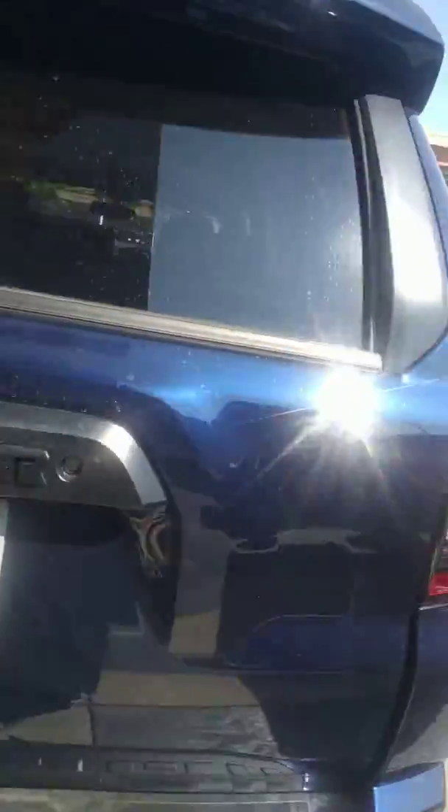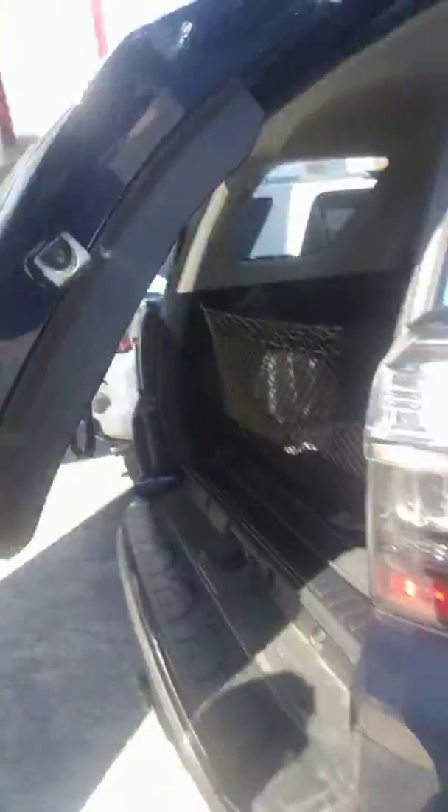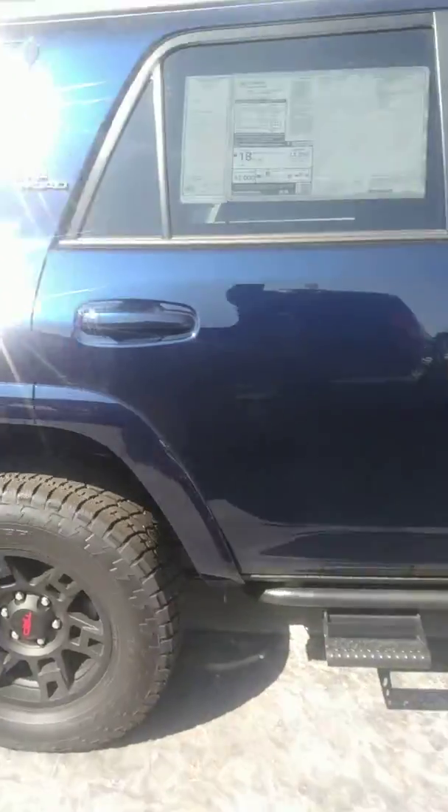On the inside, you'll enjoy a dark, nice leather. On the back here, let's go ahead and open it up. This one in particular comes with a rubber matting, a tonneau cover. Of course, it comes with an outlet and a car charger as well. You'll also see the TRD Off-Road badging.